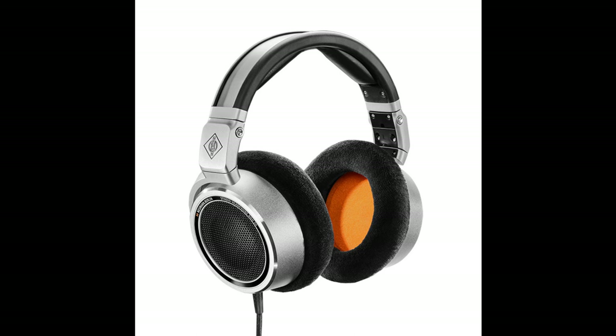Perfect monitoring in Neumann quality, everywhere. The NDH-30 was developed with the aim of making the reference sound of a Neumann studio monitor setup, perfectly calibrated via MA1, available everywhere in the form of an easily transportable headphone. At the same time, the NDH-30 forms its own sound reference in terms of headphone reproduction, which has become a key to success with the consumer.